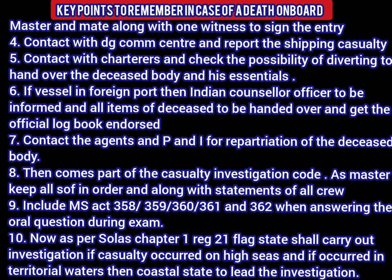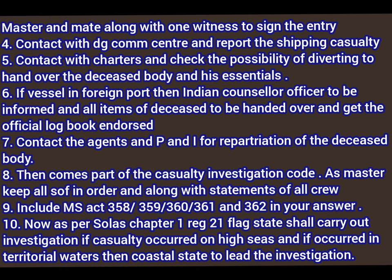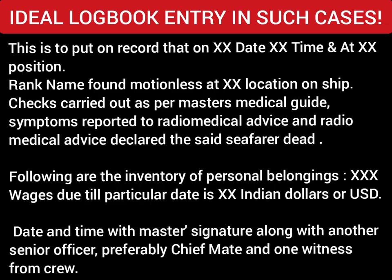Contact the local agent and P&I club for repatriation of the deceased body. Regarding the casualty investigation code, as master, keep all statements of facts in order along with statements of all crew members. Include MS Act sections 358, 359, 360, 361, and 362 in your answer — these sections are from MS Act Part 12, which covers investigations and inquiries: shipping casualties, report thereof, report of shipping casualty to central government, application to court for formal investigation, etc. Also, as per SOLAS Chapter 1 Regulation 21, the flag state needs to carry out investigation if a casualty occurred on the high seas, and if a casualty occurs in territorial waters, the coastal state may lead the investigation.